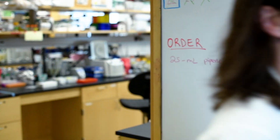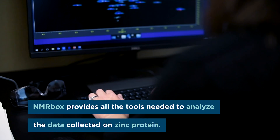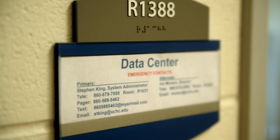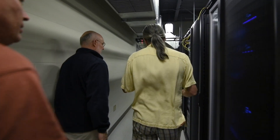NMRbox has helped us because it provides us with all the software and all the tools to study and analyze our NMR data that we've collected on this protein. It's just easy because it's all there and can be accessed from one place. The data storage is all backed up for us so we don't have to worry about where our data is or how secure it is.